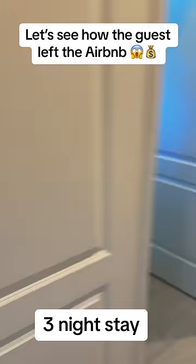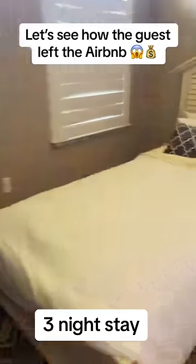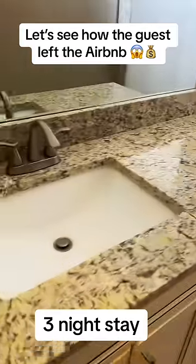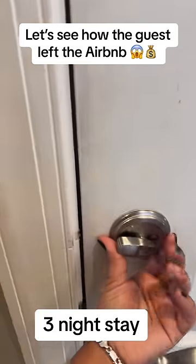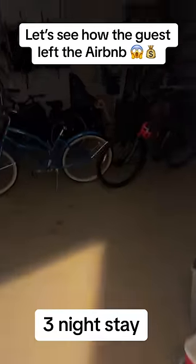Let's see how the guests left it. We got our first room — this is like our kids room — and the famous giraffe that everybody hates. This guest stayed for three nights, and whenever they check out I just do my usual walkthrough to make sure there's no damages or anything like that.